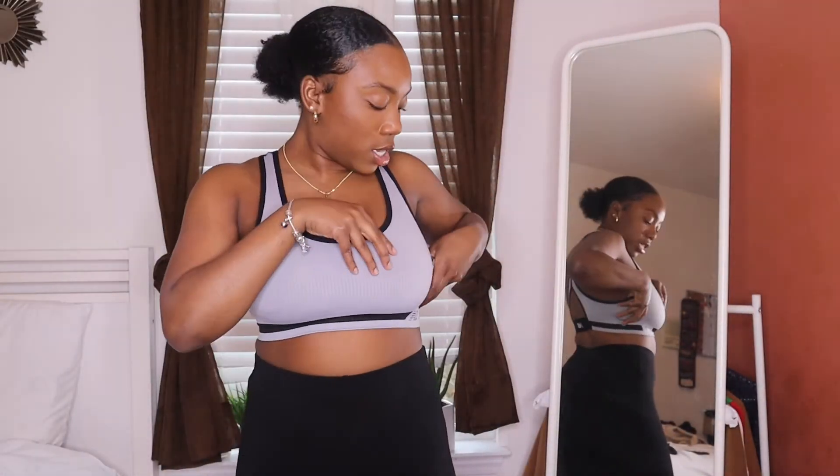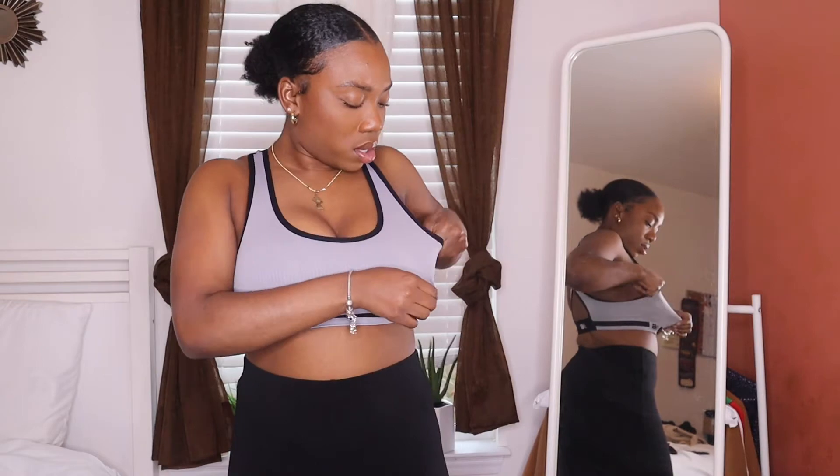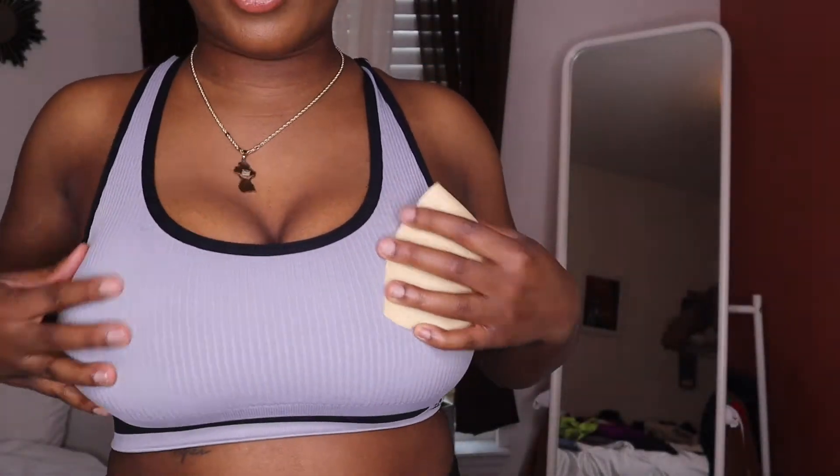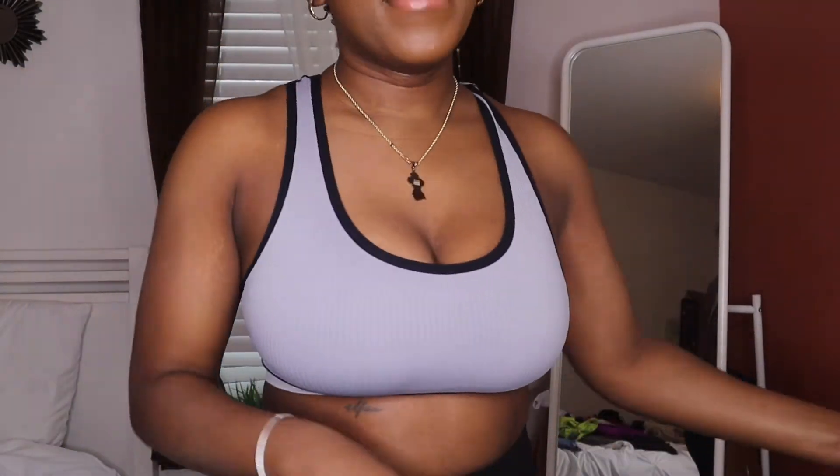The rest of these sports bras are actually low impact, just so you know. This next one comes with padding — you can see the padding that comes inside — but I'm going to take it out since I don't need it.